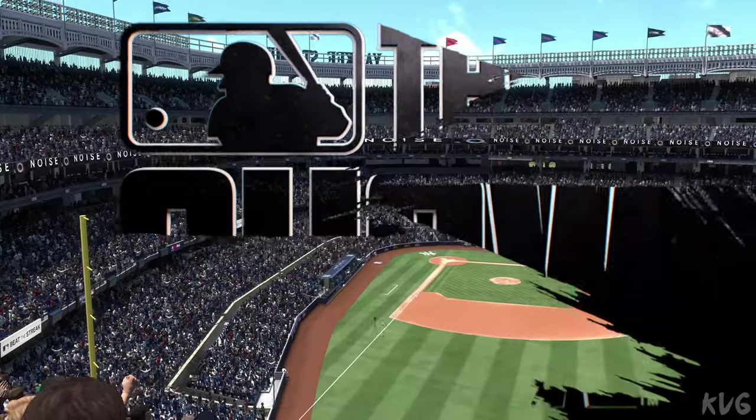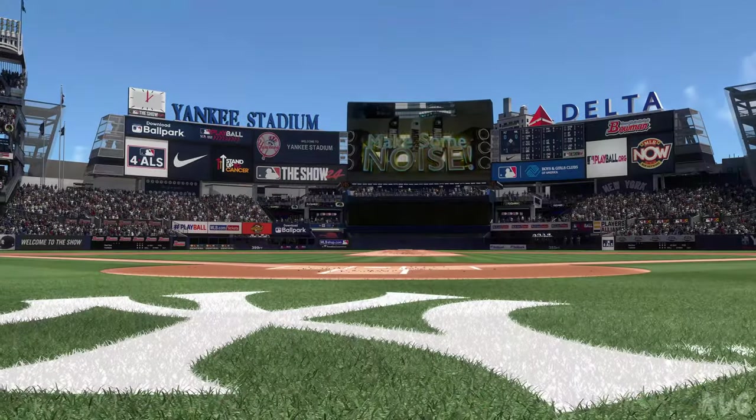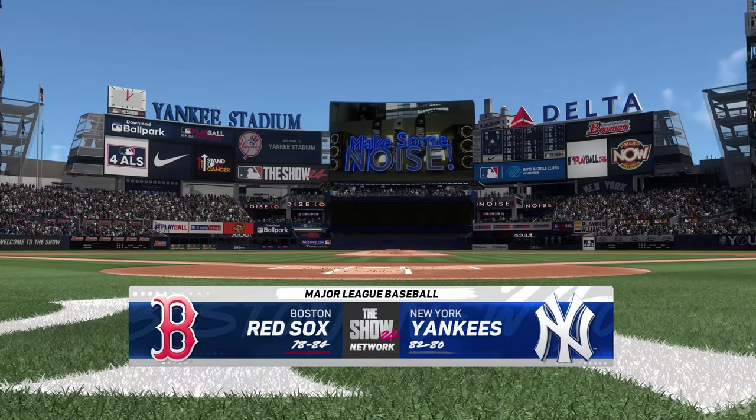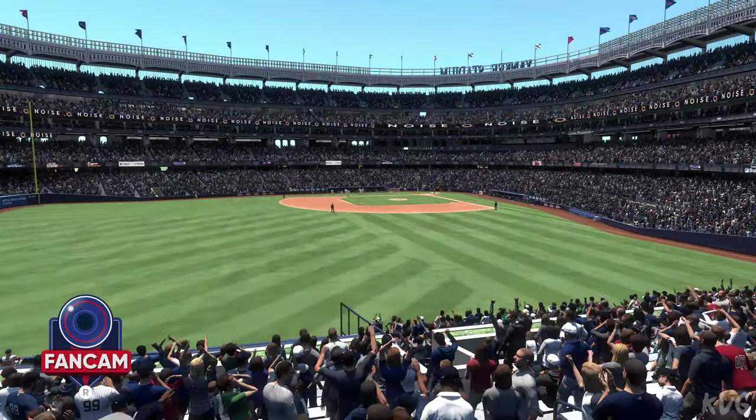Welcome in, baseball fans, here in New York. MLB The Show with a good one coming at you — it's the Boston Red Sox going up against the New York Yankees, and we'll be back for the first pitch right after this.